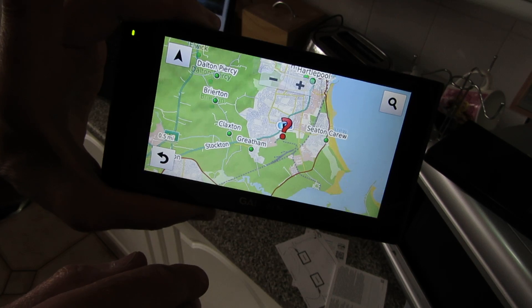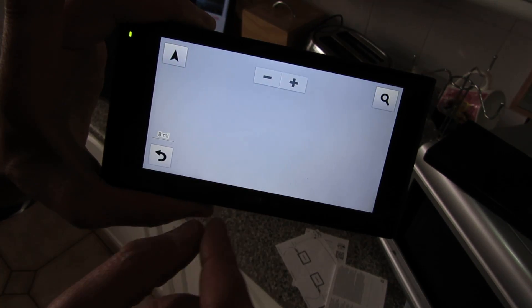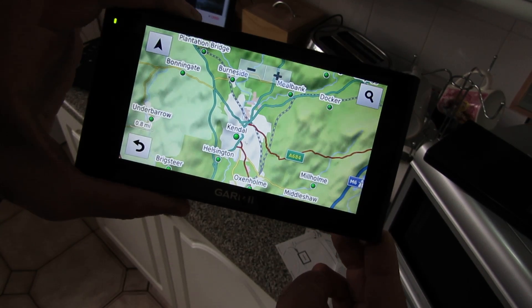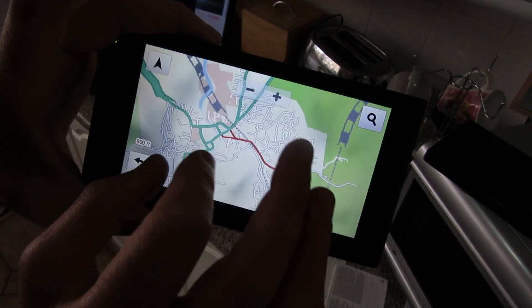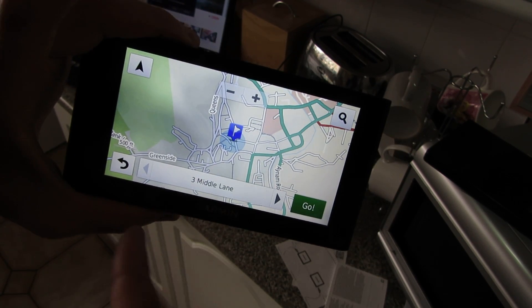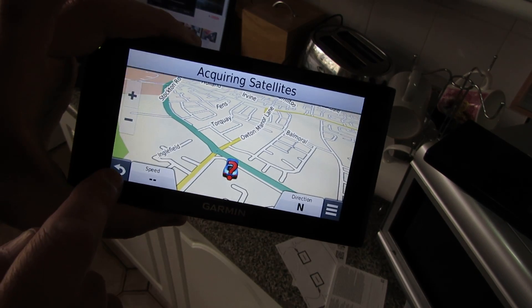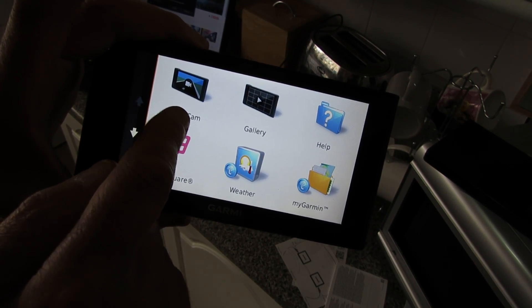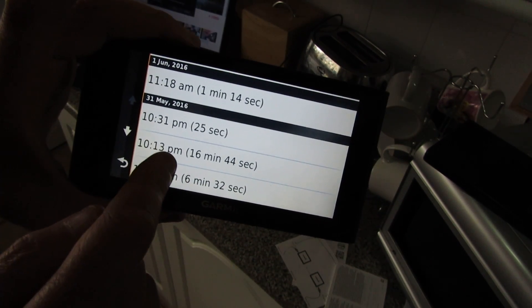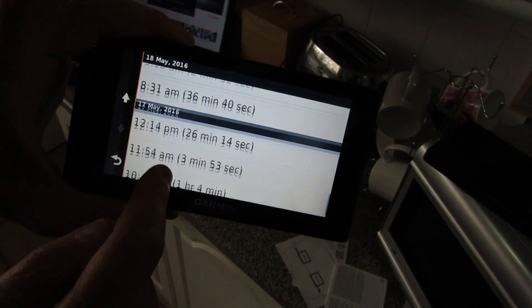Hit the camera option and it automatically starts recording — you can see it's HD, really good quality. If you want to stop recording, hit that button; to record again just hit the recording button. You've also got View Map — it's quick with pinch-to-zoom touch screen control. You can look around in the aerial view, zoom all the way out. It's not as quick as Google Maps but it's pretty close — probably the best one I've had for usability.